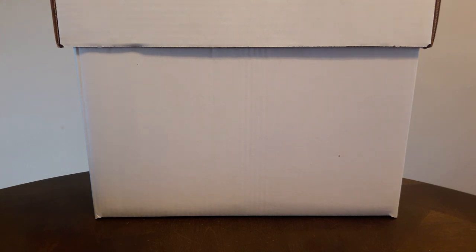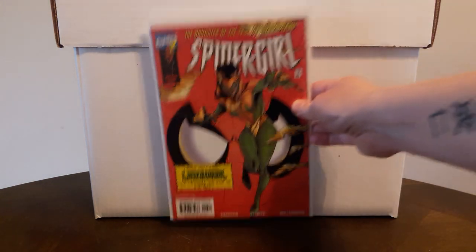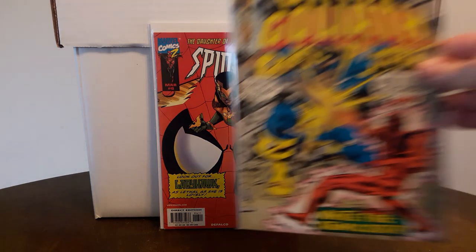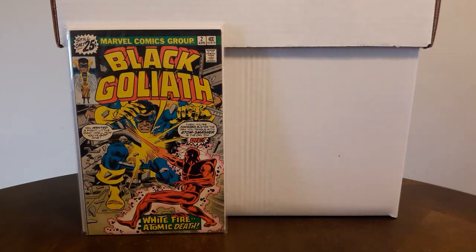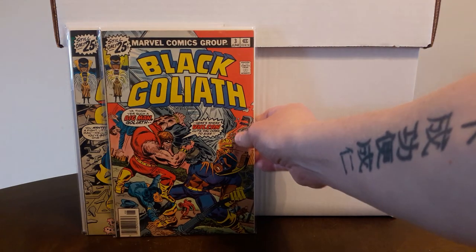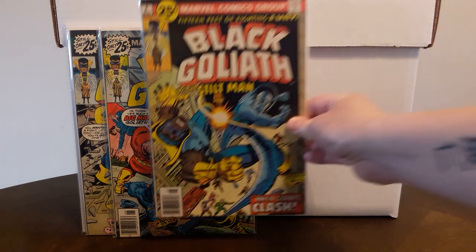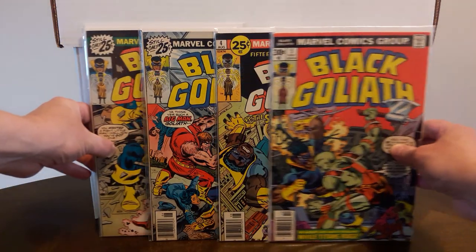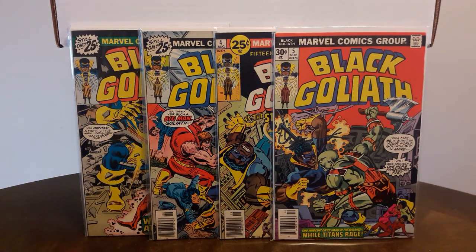Moving on to the two-dollar books: I found Spider-Girl number six, first appearance of Lady Hawk. Also found Black Goliath number two — I already have number one — plus number three, number four, and number five to complete that short series. Really happy to pay two dollars each for these, and they're high-grade copies as well, which is a bonus.